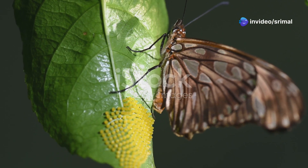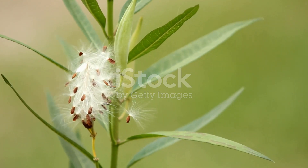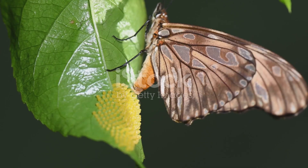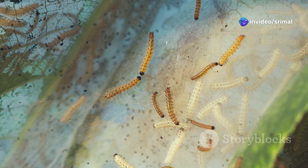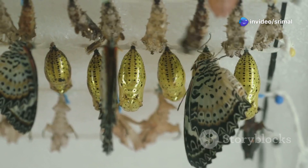A butterfly begins its life as a tiny egg. The egg is usually laid on a leaf — it is very small and round, and is glued to the leaf to keep it safe. Inside the egg, a tiny caterpillar is growing. It will stay inside the egg until it is ready to hatch, which might take a few weeks. The egg protects the caterpillar.